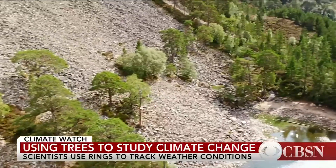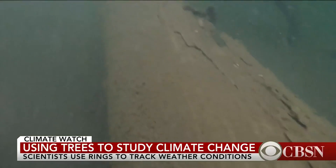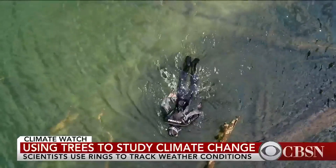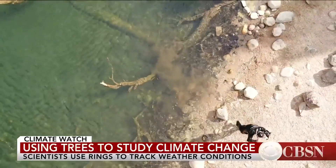But what about the boiling hot summer of 2018? Well, I can bet a beer that the ring should be relatively wide — it was a good, productive, warm year. By reconstructing the climate of the past, scientists can work out if the warming seen in recent years is truly unusual. Richard Westcott, BBC News.